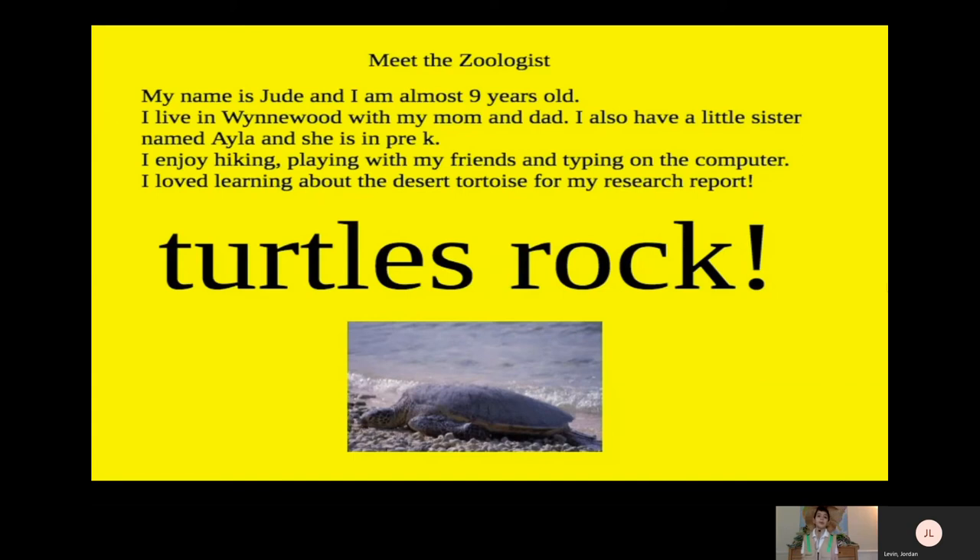Meet the zoologist. My name is Jude, and I am almost nine years old. I live in Wynwood with my mom and dad. I also have a little sister named Ayla, and she is in pre-K. I enjoy hiking, playing with my friends, and typing on the computer. I love learning about the desert tortoise for my research report. Turtles rock!